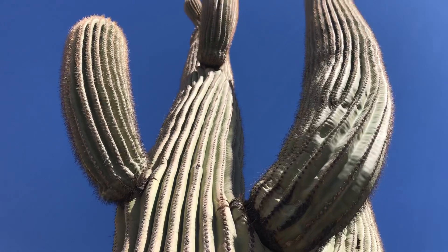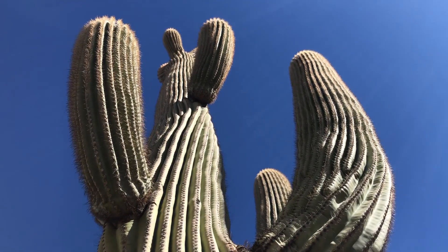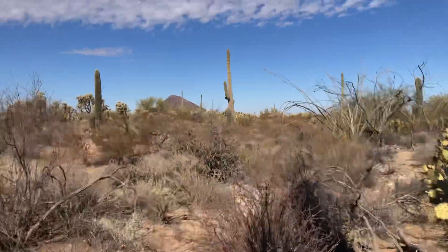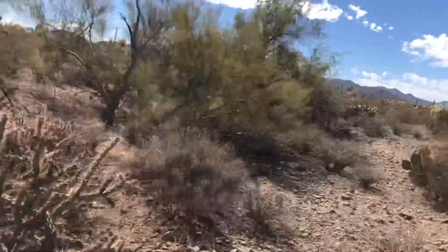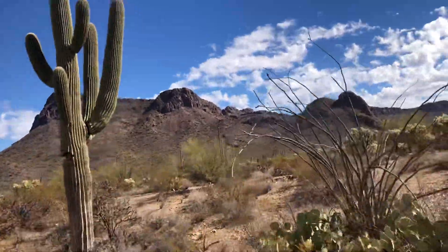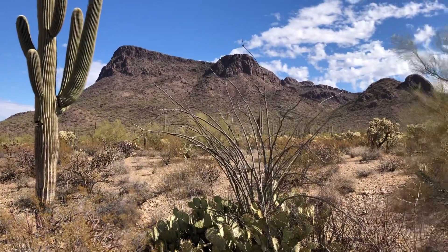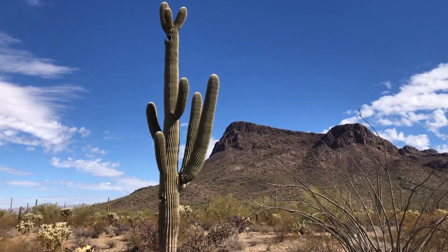Looking right up at this beauty. I'm going to keep this one short and sweet. I'm going to go back to where I started and take a couple more steps this way. Thank you for watching, and make it a great day in the desert.